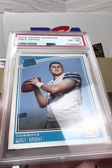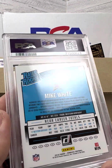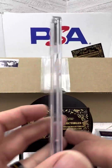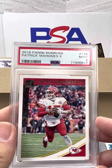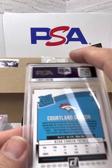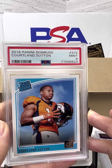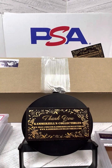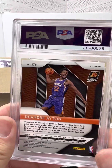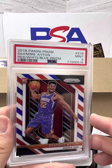There must be some damage to the card if they're grading it that bad, right? I don't know guys. Patrick Mahomes, PSA 9 on the 2018 Donruss. Here's Courtland Sutton, PSA 9 on the rated rookie. Here's DeAndre Ayton, PSA 9 on the red, white, and blue Prism.